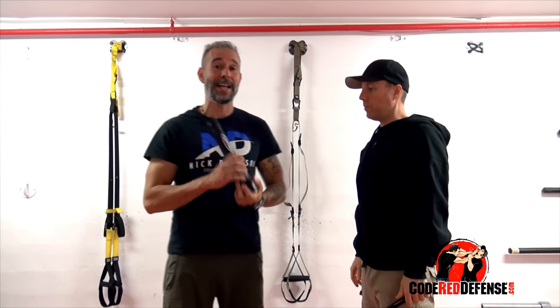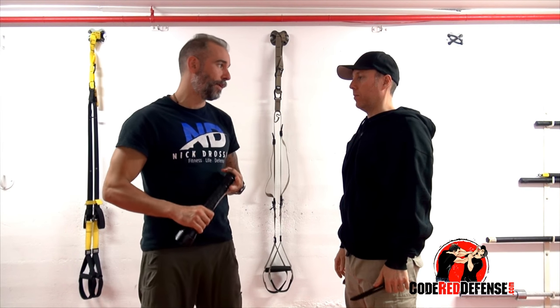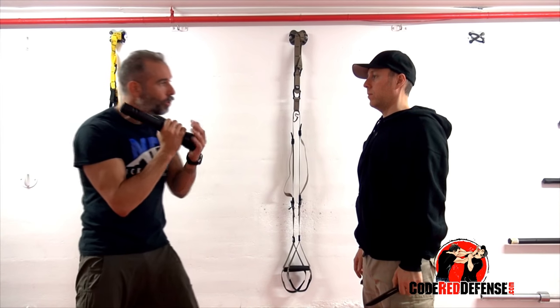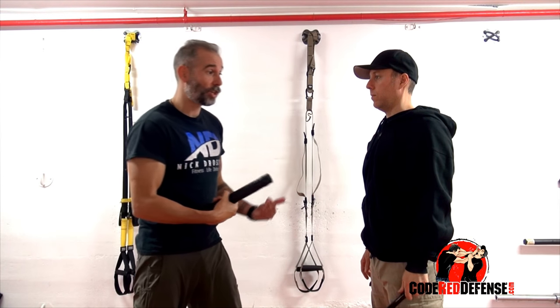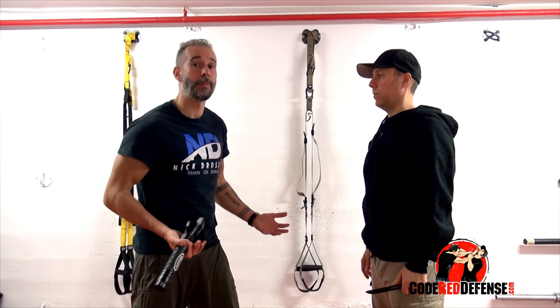Remember, there's an advantage and a disadvantage to every move, to every weapon, to every improvised weapon, and I'd like to give you guys both, so you don't think 'I have my flashlight, that's it.' No — it's one tool that you can use and have. If you don't have it, or if it starts to become an obstacle, then just drop it.